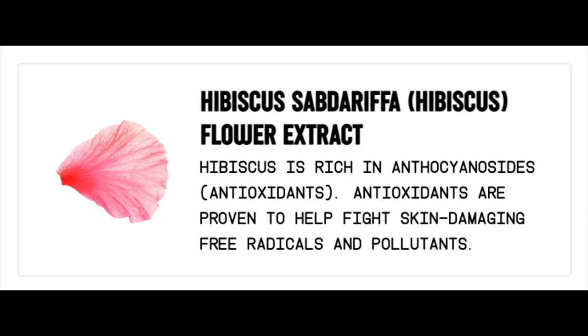This says it's an exfoliating face scrub that helps give your skin a gentle clean thanks to natural ingredients like hibiscus, jojoba, and bamboo stem. In the formula I have here, jojoba is like the third ingredient — it's jojoba beads, which is a really nice way to have gentle exfoliation. As they break down, they add hydration and they aren't too abrasive or too harsh. The hibiscus flower extract is rich in anthocyanins, also known as antioxidants, which are proven to help fight skin-damaging free radicals and pollutants. I'm not entirely sure what the bamboo stem extract does.